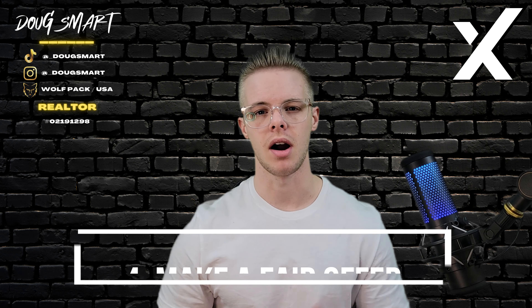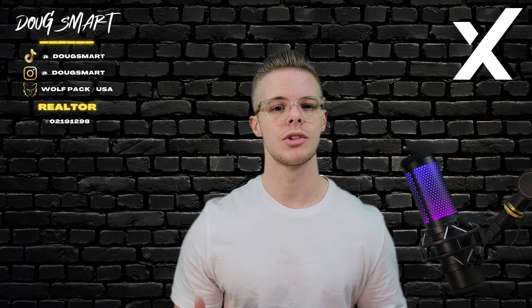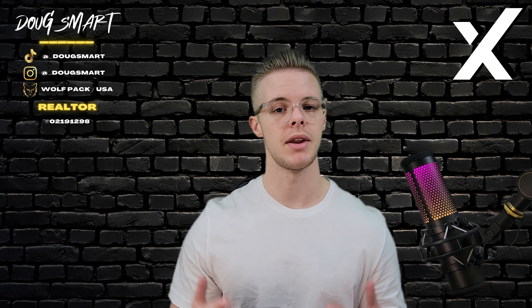Number four, make a fair offer. When making an offer, make sure it's fair and based on the research you've done. This will show the other party that you're serious and willing to work towards a solution that benefits both parties.